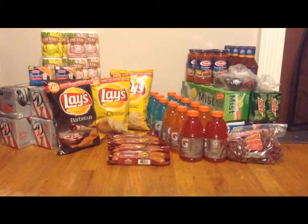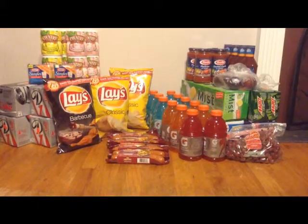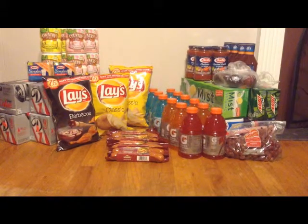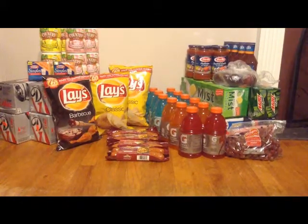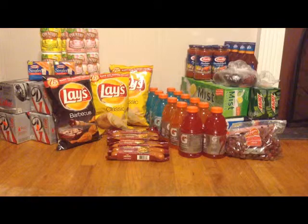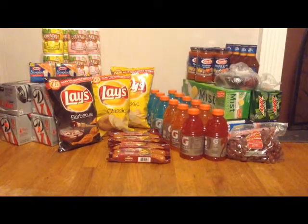So let me just get right into it. The first thing I picked up were the grapes — those are on sale for $0.98 a pound and I got about two pounds, so I paid right around $2 for those.